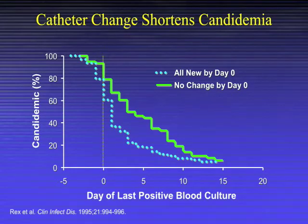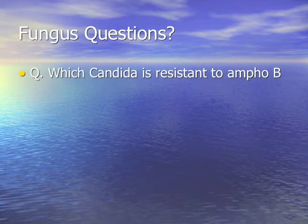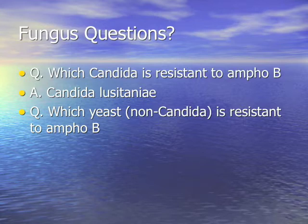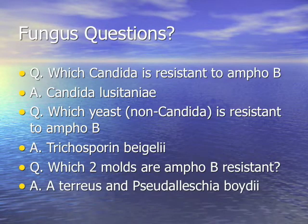Fungus quiz: which candida is resistant to amphotericin B, named after a ship that sank in World War I? Candida lusitaniae. Which non-candida yeast is resistant to ampho B? Trichosporon beigelii. Which two molds are ampho B resistant? Aspergillus terreus and Pseudallescheria boydii. Fusarium is relatively resistant.